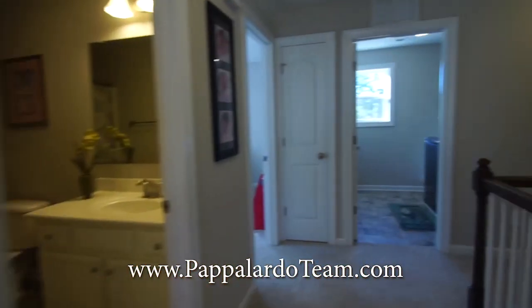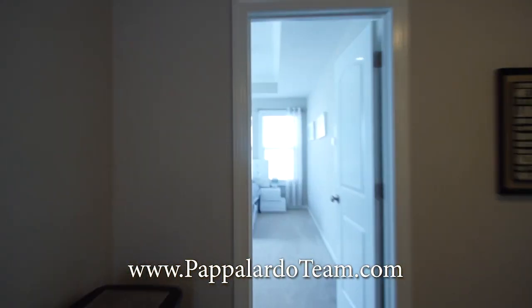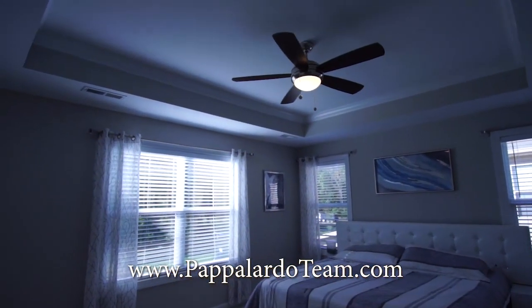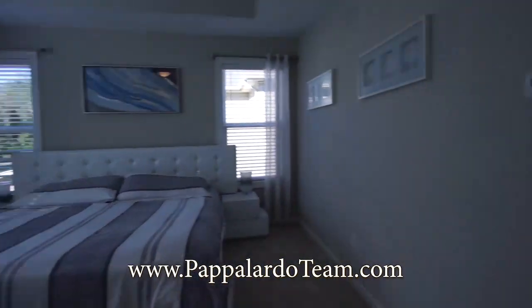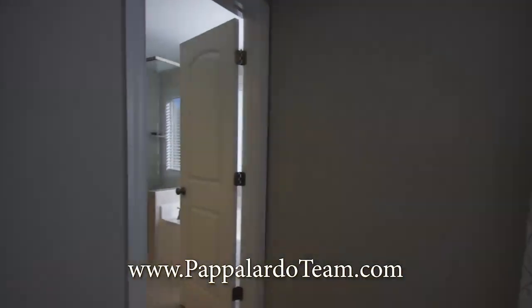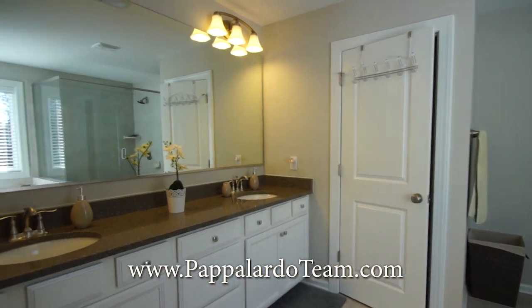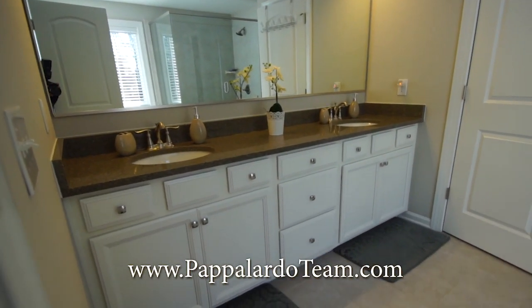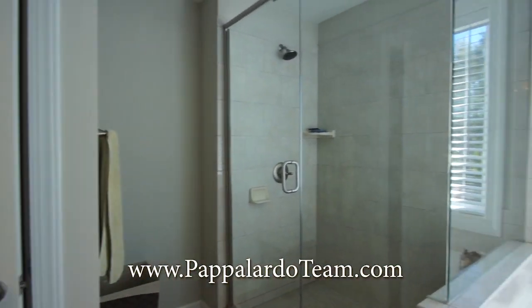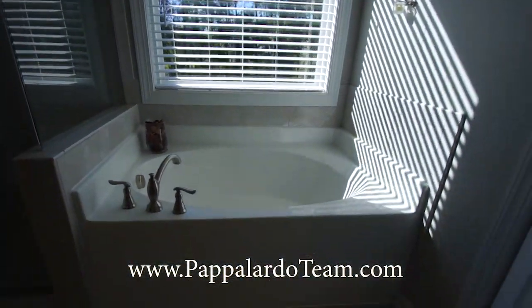Let's start over in the master bedroom. It is so nice and bright — we've got the tray ceiling, ceiling fan, and nice bright windows. We've got a nice big walk-in closet right there. And we've got this gorgeous master bathroom with solid surface countertops, double bowl vanity, a beautiful tiled stand-up shower, and soaking tub right here.